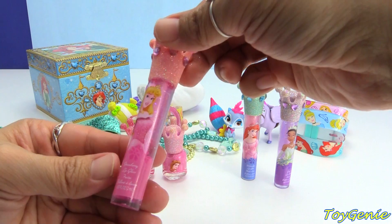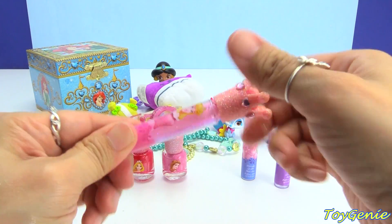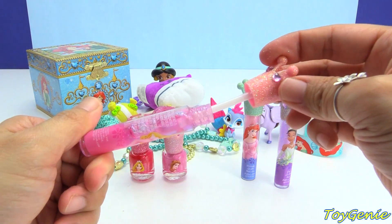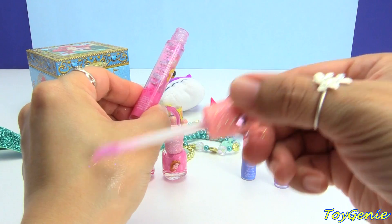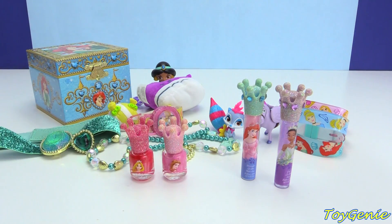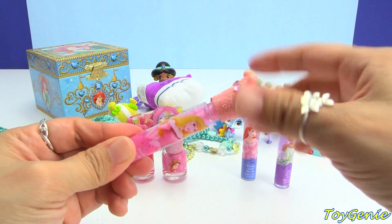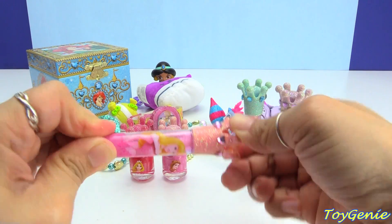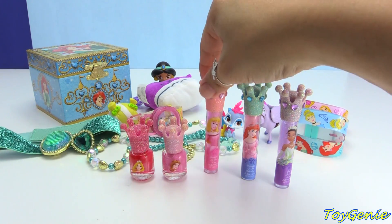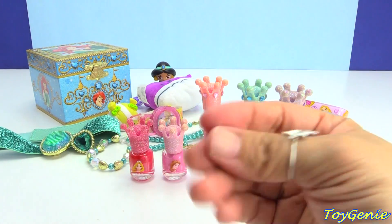And here is my favorite flavor — strawberry. We have Aurora Sleeping Beauty. Let's see if it smells like strawberry. Oh wow, so much like strawberry! The only thing is, even though these are super pretty and glittery, the glitter really rubs off — you can see it all over my hands already.